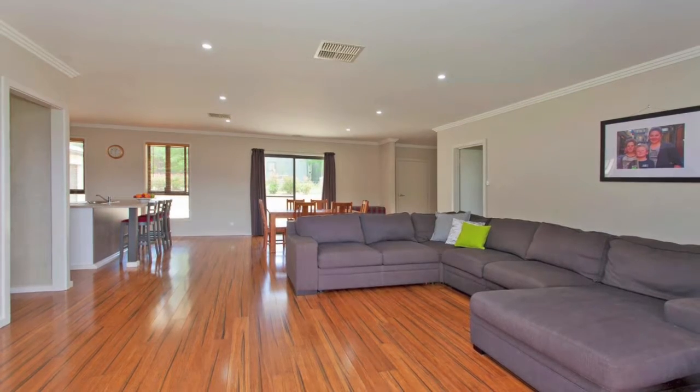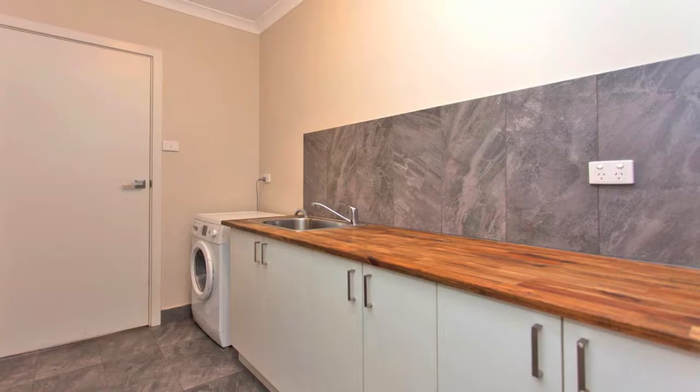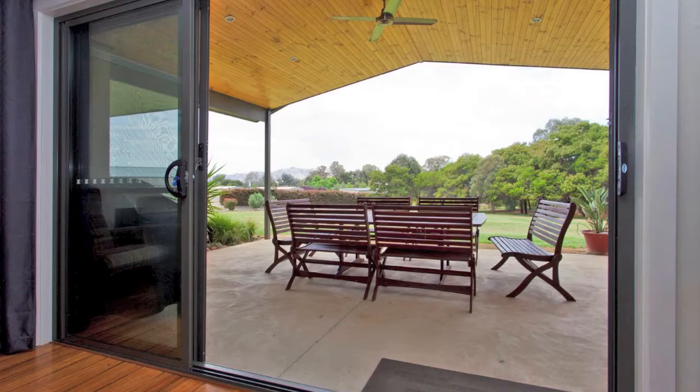Comfort is assured with ducted natural gas heating and evaporative cooling. Double glazed windows also help battle the elements and assist in providing this outstanding property with a six star energy rating.